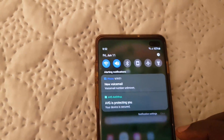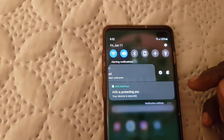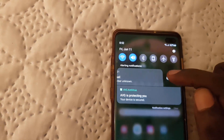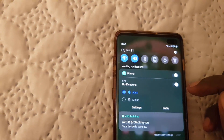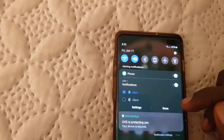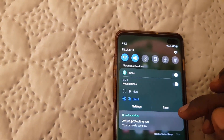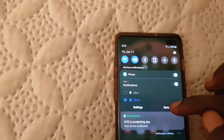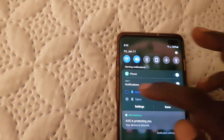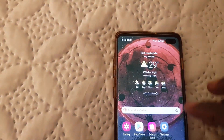If you do not want to listen to the notification, another option is to swipe left or right on it. You'll see a bunch of options including a bell icon. Go to Settings, and notice it says 'Notification.' For this particular notification you can set it to silent, meaning it will not show these notifications. You can choose the option to save silent notifications.